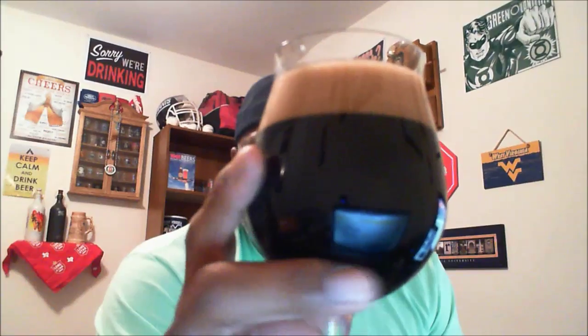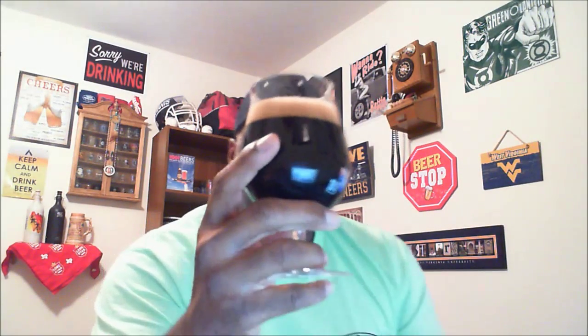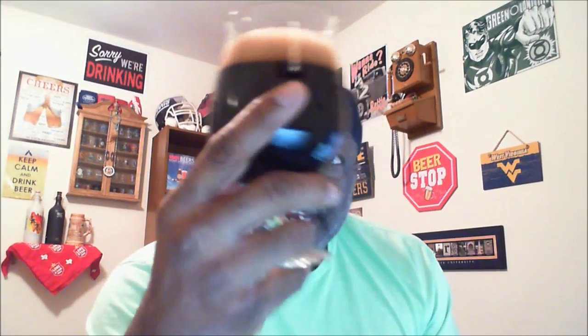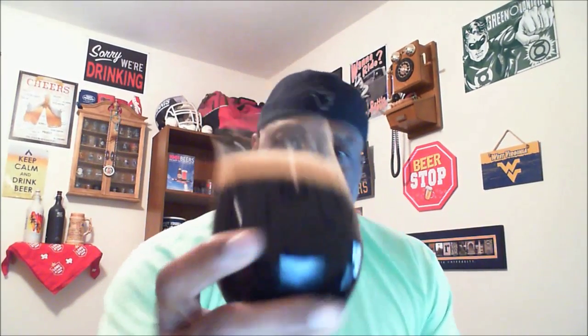Let's go ahead and get this open and into a glass. It pours out as a pretty decent looking porter. The head itself is a real dark tan with nice creaminess and good bubble action. The color itself is very, very dark brown, almost to the level of jet black — no light was actually getting through on this one. Cannot even make out any of the carbonation or bubbles, but it has that look you would expect from a porter. Very nice indeed.